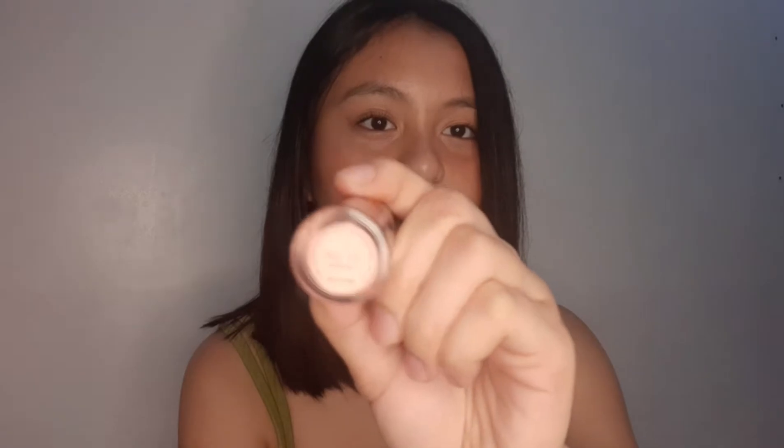Una ko ipapakita sa inyo na binili ko from Shopee is itong mga lip tints and blushes from Quad Cosmetics. So, dito tayo sa lip tints. Itong lip tint na to ay 75 pesos each siya. Ang shade na binili ko ay Lauriza. Hindi naman yun yung makikita kasi hindi siya nagpo-focus sa front cam. Tapos, ito naman is Monica. Ito yung packaging nila, may logo sila sa taas.